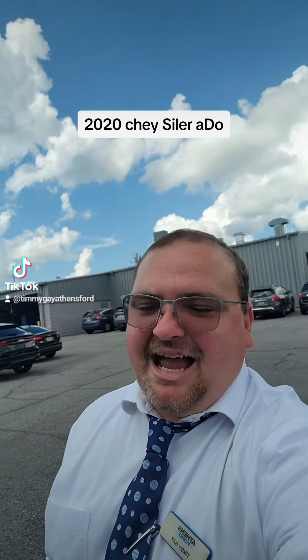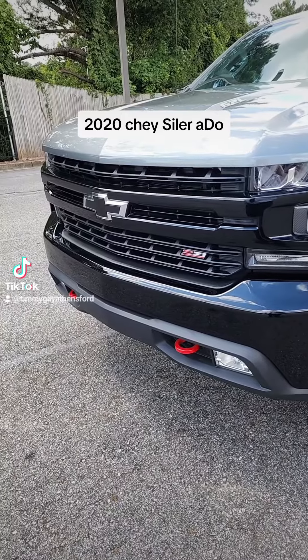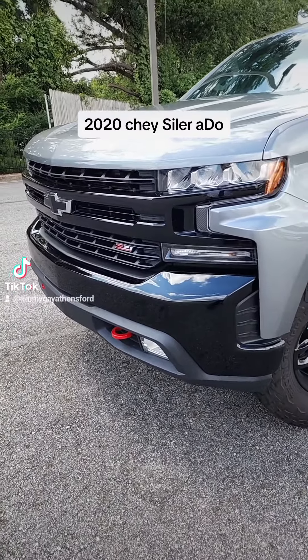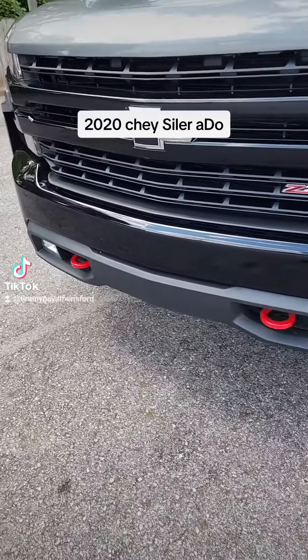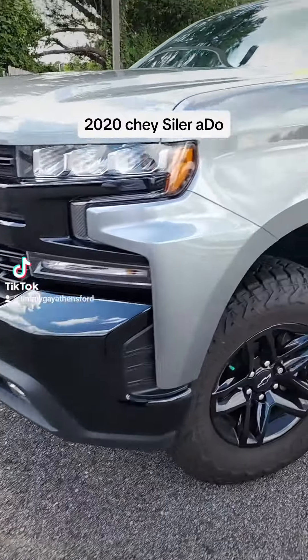Alright guys, it's that time of the day — look at the brand new trade-in we just got with Timmy Time! Check it out, it's this beautiful 2020 Silverado. Got that beautiful black bow tie on the front, got the red little hooks in the front too, to pull you out and pull you back. Beautiful black grille, gunmetal look.